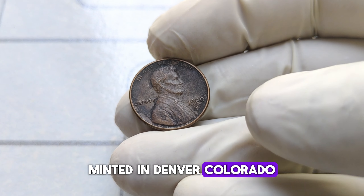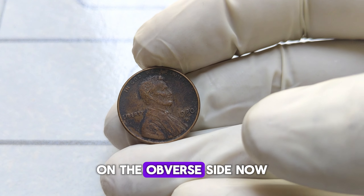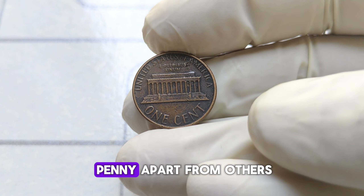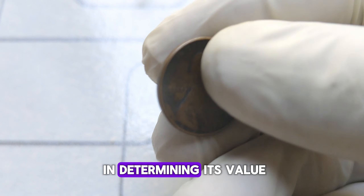Minted in Denver, Colorado, this particular coin bears the iconic profile of Abraham Lincoln on the obverse side. You might be wondering what sets this specific penny apart from others. Well, its rarity and condition play a significant role in determining its value.